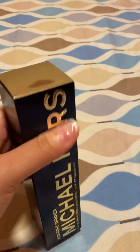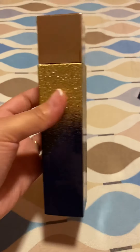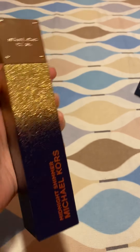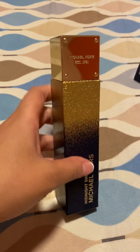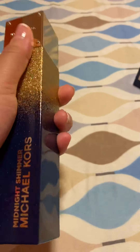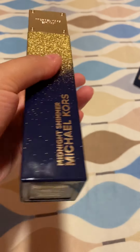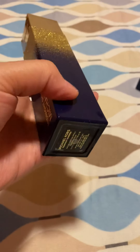Let's move forward and try to open this up and take the perfume out. This is the packaging of the beautiful Midnight Shimmer Michael Kors perfume. I got this perfume as a Christmas gift — I just realized I never did a review on it, which is crazy because I love it so much. Here it is — you can actually feel the glitter texture on it, and there's a nice dark sky-blue coloring.